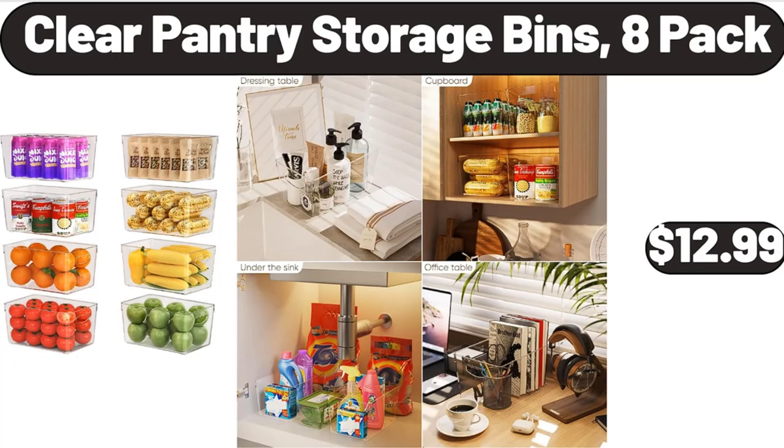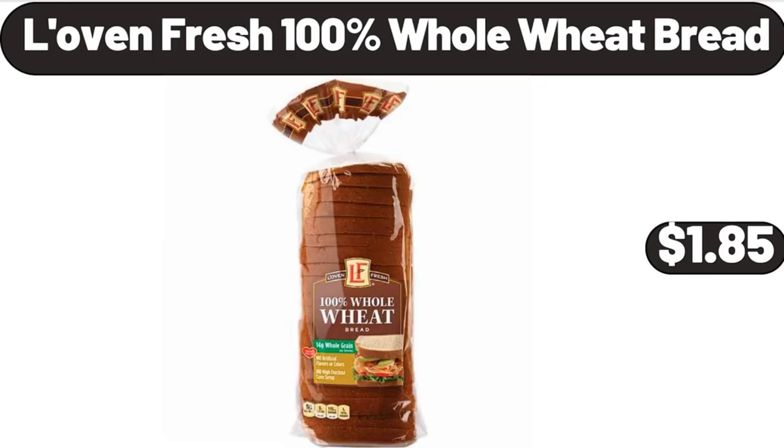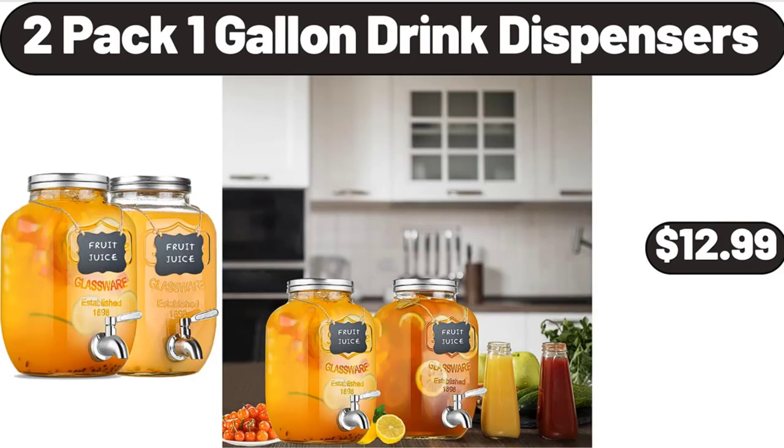Clear Pantry Storage Bins 8-Pack, $12.99. 4-Tier Wooden Cupcake Tower Stand, $23.99. Lovin' Fresh 100% Whole Wheat Bread, $1.85. 2-Pack 1-Gallon Drink Dispensers, $12.99.